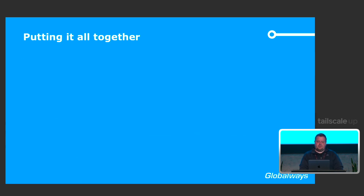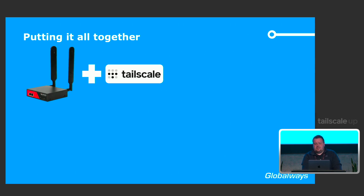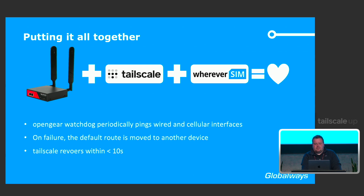Putting it all together meant buying the OpenGear, installing Tailscale on it, popping in a WhereverSIM, and being happy. The OpenGear has a watchdog configuration that pings a random IP over each interface, and whenever an interface goes down, the default route is removed. We wondered how to solve that with Tailscale, but it just automatically fixed itself — which was really nice.